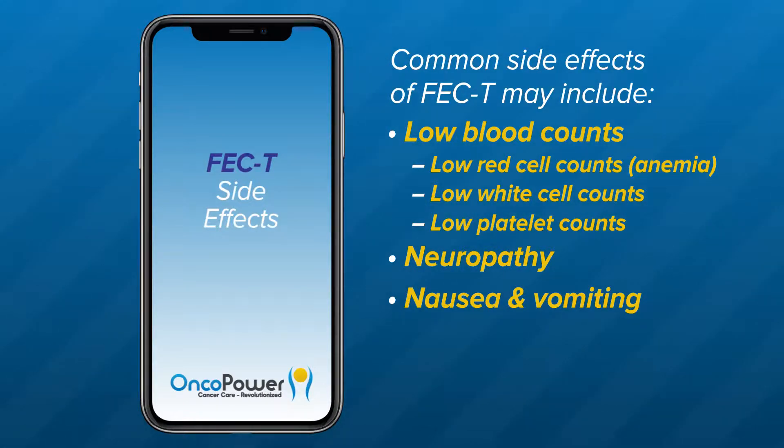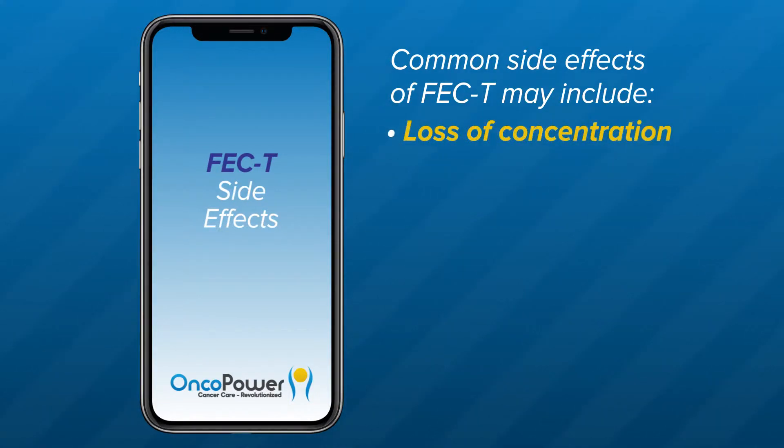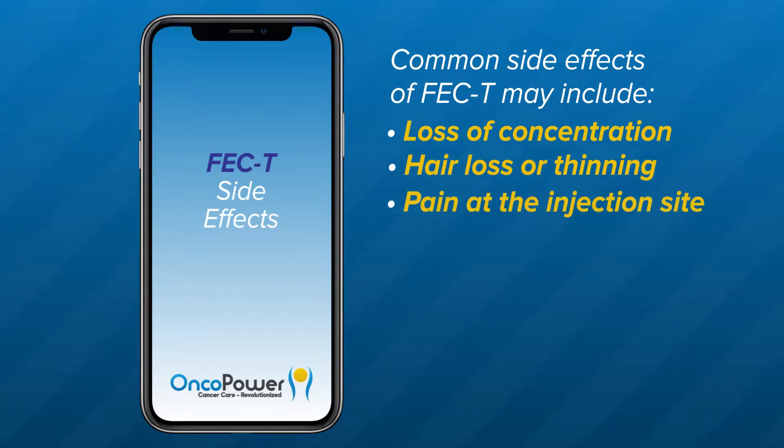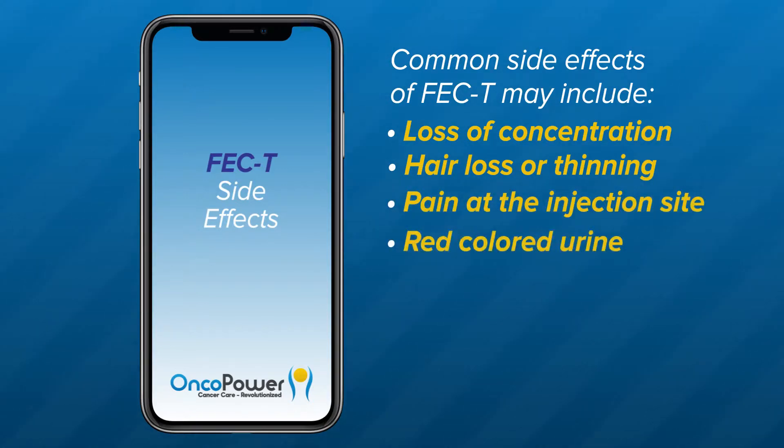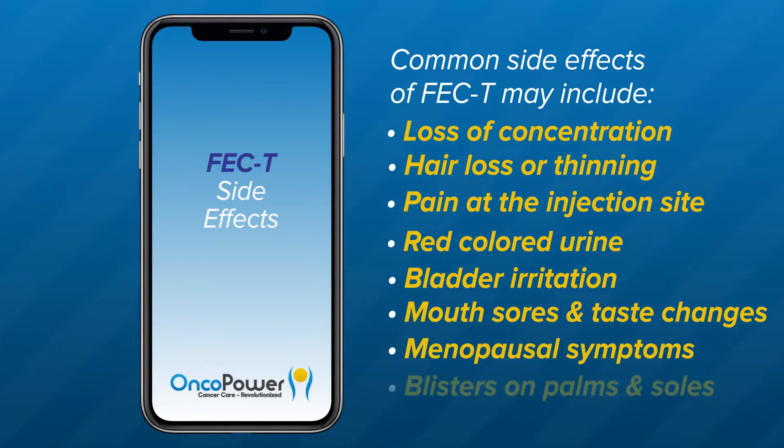For vomiting, your doctor may prescribe oral nausea medications like ondansetron, prochlorperazine, and promethazine. Please watch the nausea and vomiting specific symptom videos. Other common side effects include diarrhea or constipation, fatigue, loss of concentration, hair loss or thinning, pain at the injection site, red-colored urine, bladder irritation, mouth sores and changes in taste, menopausal symptoms, and blisters on the palms and soles.